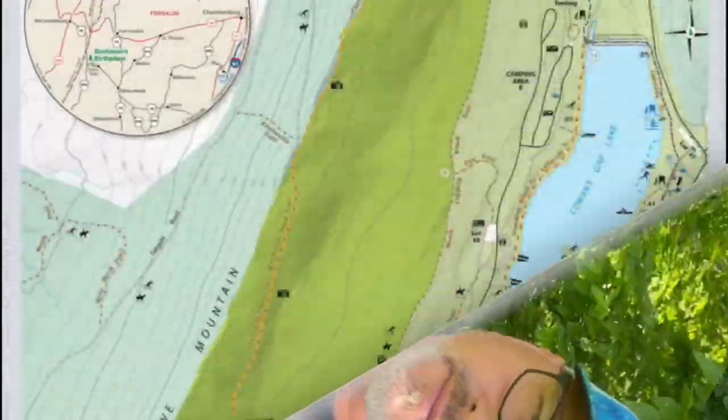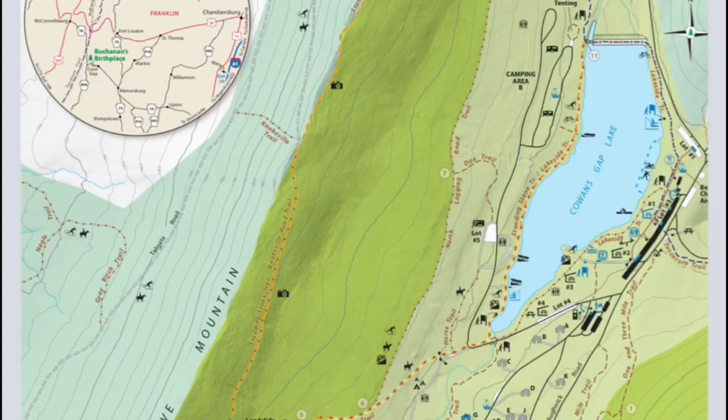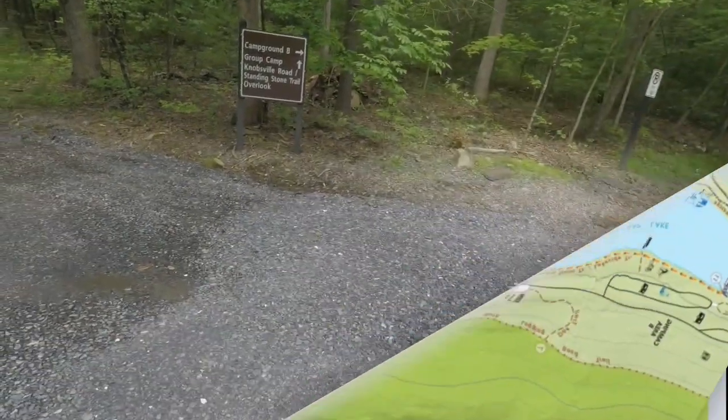Welcome back to Spruce Hill Outdoors, still over at Cohens Gap. Today we're going to hike the Knobsville Road Trail — a trail that goes up over the side of the mountain to an overlook that overlooks Cohens Gap State Park. It's a 1.3 mile hike, all uphill. We're going to hike that and show you the overlook when we get there.